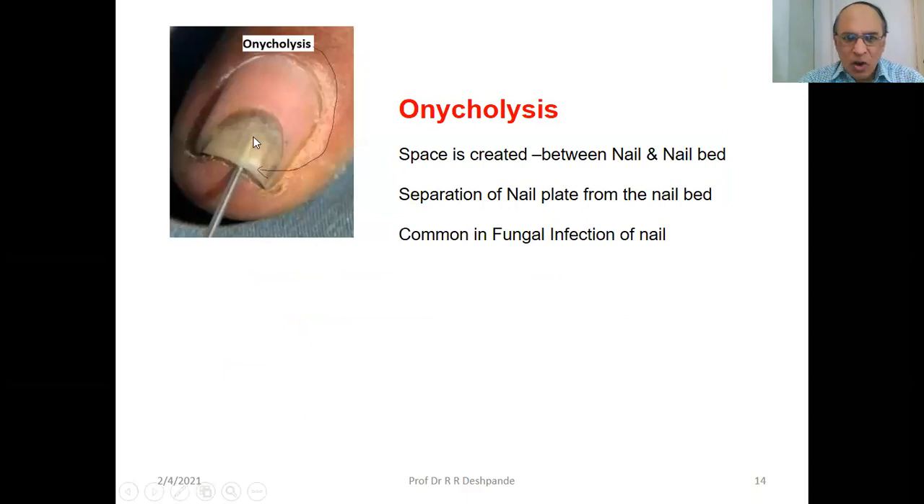Onycholysis — a space is created between the nail and the nail bed. Separation of the nail from the nail bed. You can see with an instrument the distance between the nail and the nail bed. This is common in fungal infection of the nail.